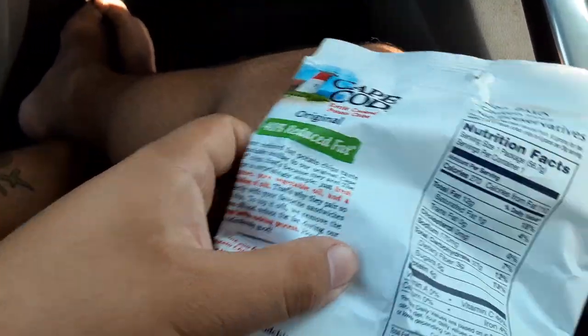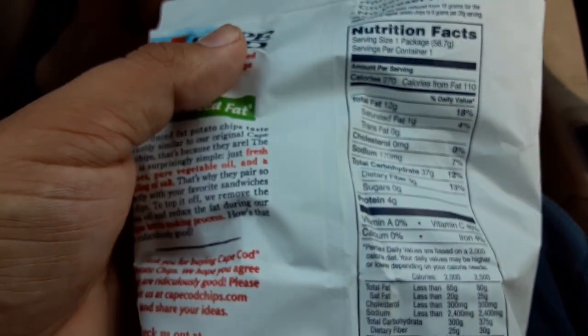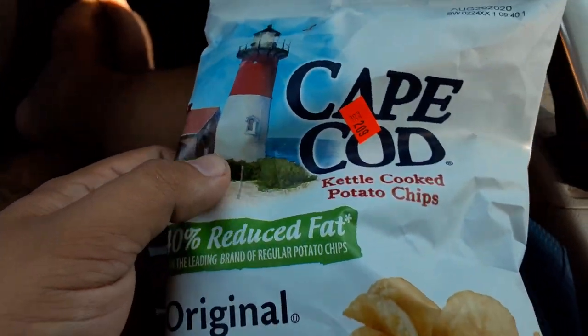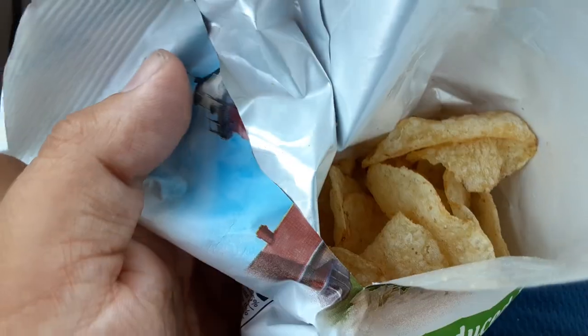Let's get it. Here's some of the nutritional facts. You can pause the video to see them in pause motion. Here they are in all their saturated fat glory.